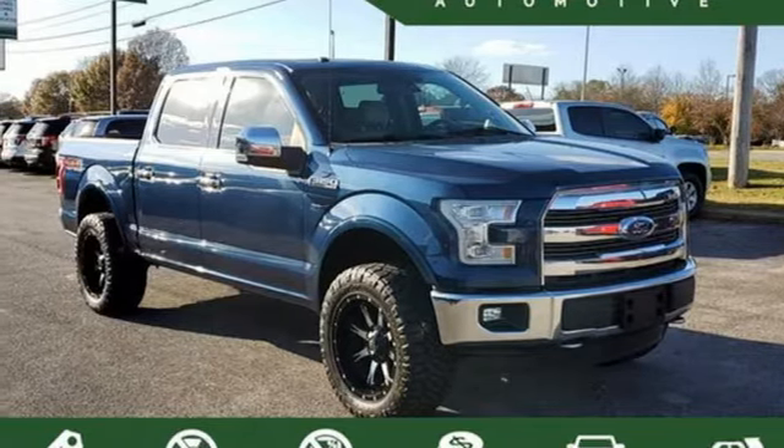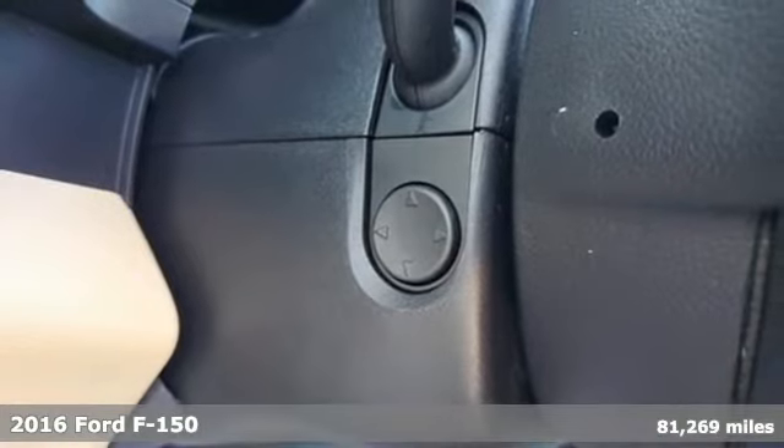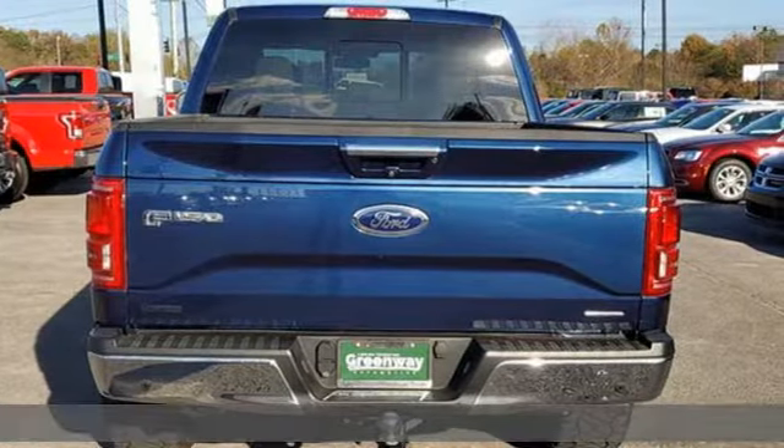It's a 2016 Ford F-150. Job after job, this truck is always ready for the next project. It's well equipped with the features you need.